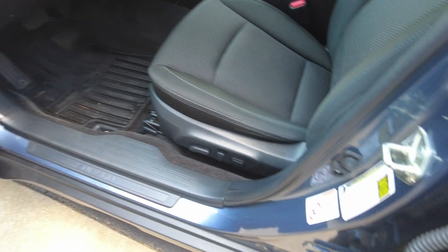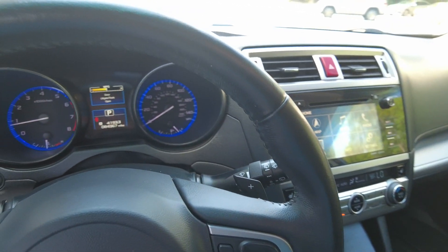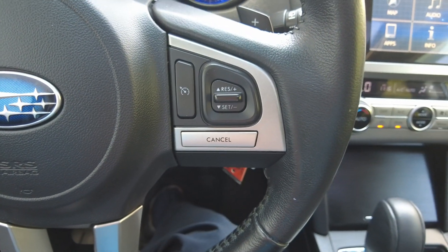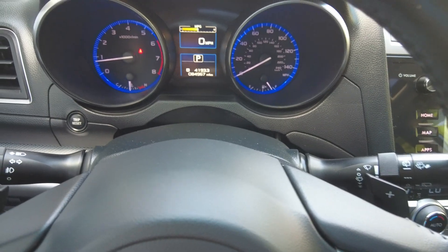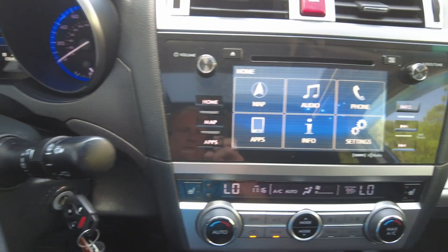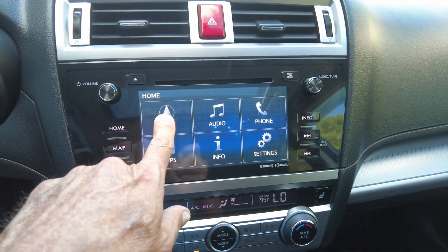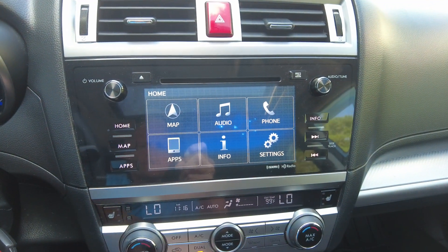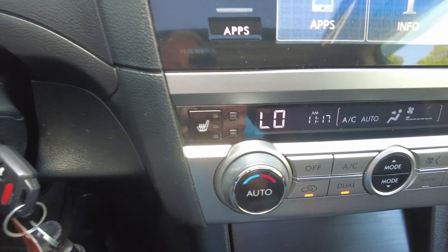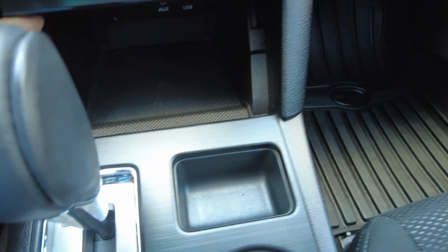It does have a power driver seat. You can pair your phone, and it does have cruise control. This one has 84,967 miles. It does have Sirius XM, it does have navigation, it does have a backup camera, heated front seats, and USBs down in here.